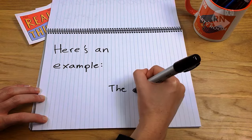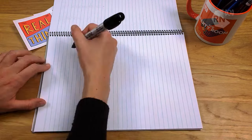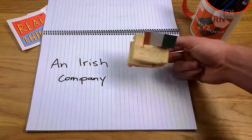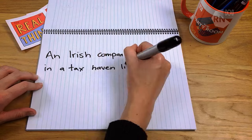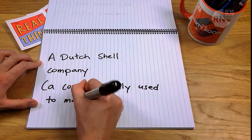Here's an example – the double Irish Dutch sandwich. To do this, you need three companies: an Irish company, an Irish company registered in a tax haven like Bermuda, and a Dutch shell company – a company that's only used to move money around.